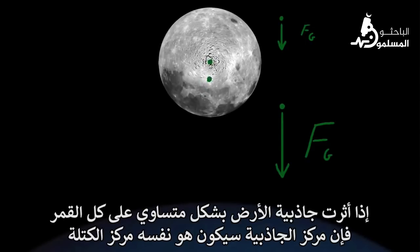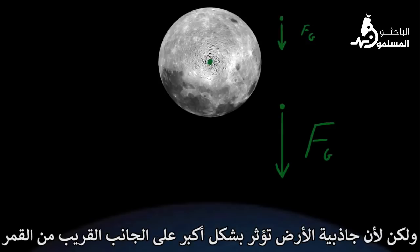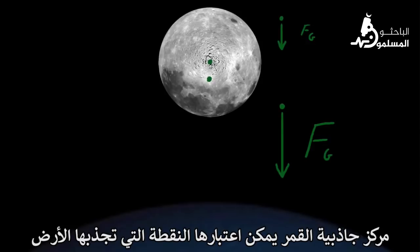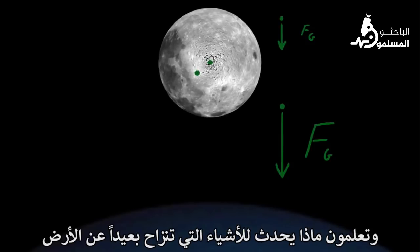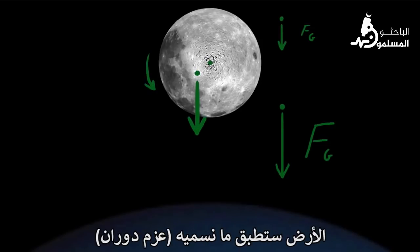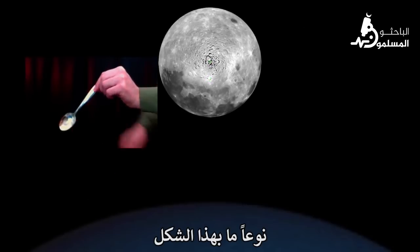If Earth's gravity acted uniformly across the moon, the center of gravity would be the same as the moon's center of mass, which is the average point of the mass of all the atoms within the moon. But because Earth's gravity is stronger on the near side of the moon, the moon's center of gravity is shifted toward the Earth. The moon's center of gravity can be considered the point upon which the Earth tugs. If the moon rotated a bit faster or slower, the center of gravity would be lifted away from the Earth — and things lifted away from the Earth are pulled back down. The Earth would apply what we call a torque, which would align the moon right back to a position where the center of gravity is directly below the center of mass.